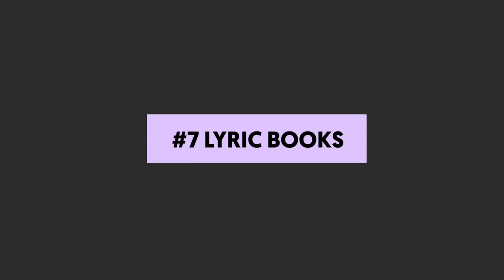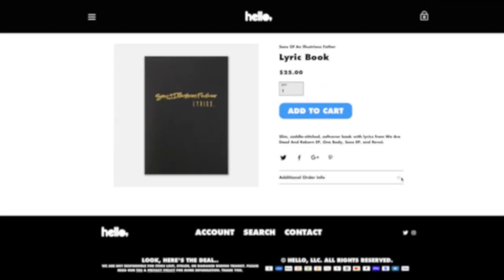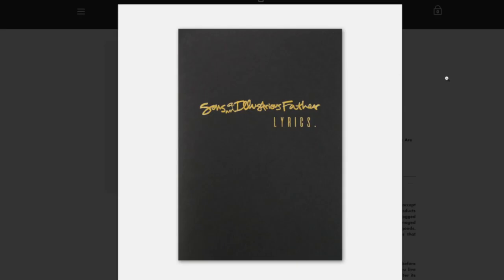Number seven: lyric books. If you're a music influencer who writes your own lyrics, offering a book of them is a great influencer merch idea that will get your followers excited. You can make it super personal with copies of handwritten lyric pages that show off your songwriting process, and include commentary and notes on each song so followers can get a deeper insight into your music.